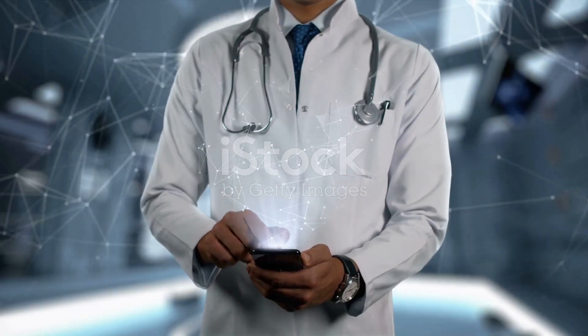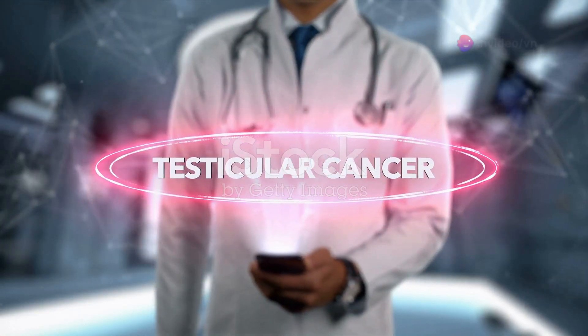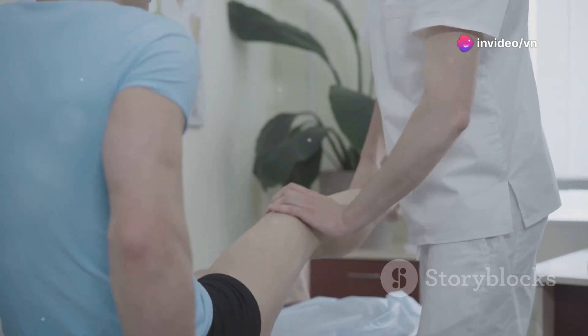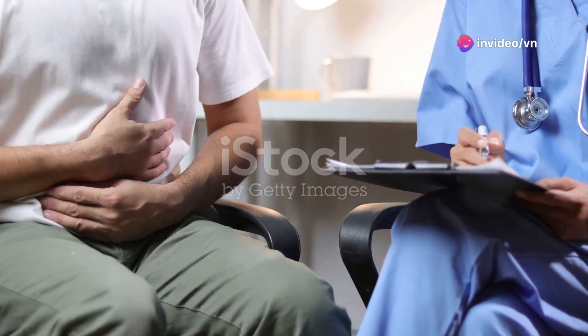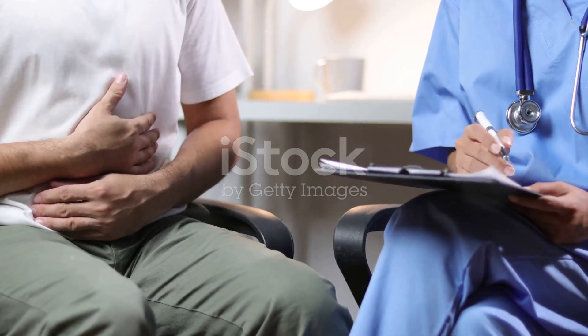Sixthly, testicular torsion is a serious condition where the testicle twists around the nerves and blood vessels, causing blockage of blood supply. This can be due to injury or heavy physical activity. It causes sudden severe pain and swelling in the scrotum, and it requires immediate medical attention.